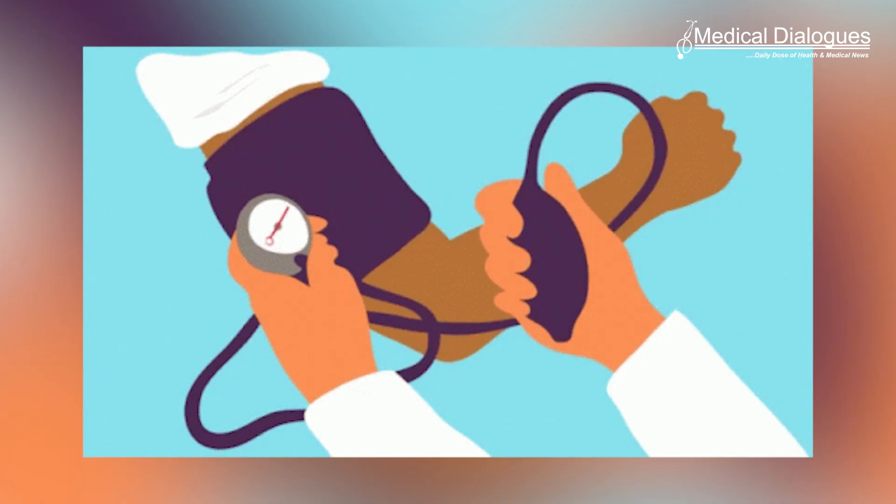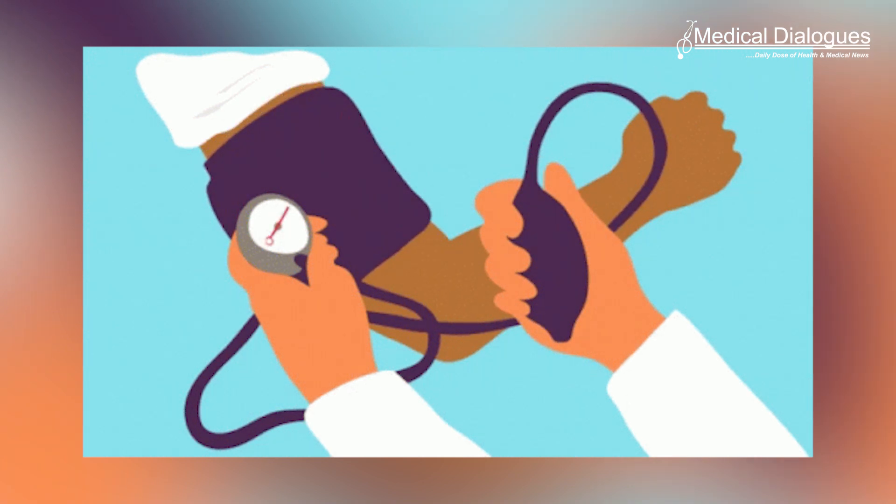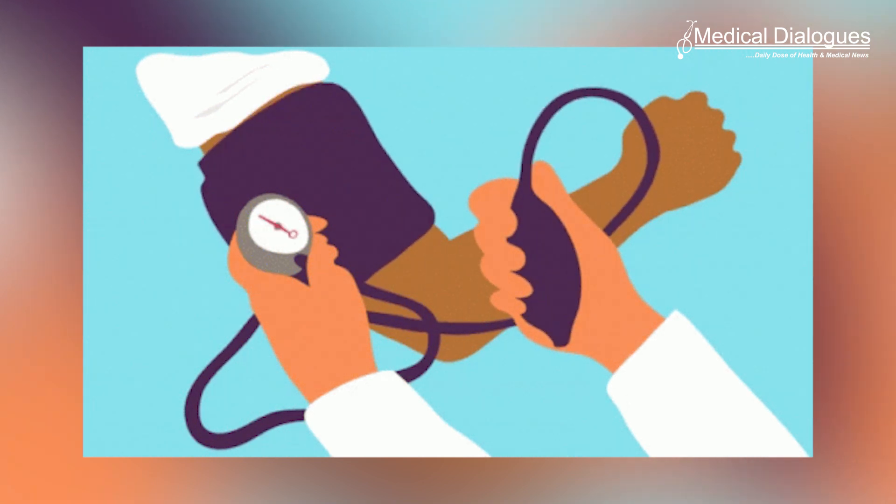Until now, the catheter test was unable to predict which patients would be completely cured of hypertension by surgical removal of the gland. By contrast, the combination of a hot nodule in the scan and a urine steroid test detected 18 of the 24 patients who achieved a normal blood pressure off all their drugs.